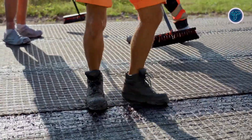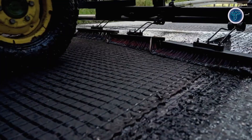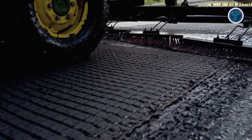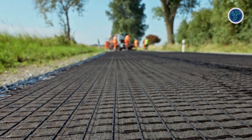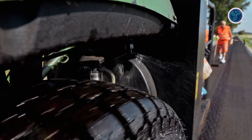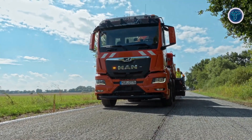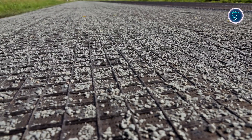Hatlet XP is versatile, effective for both asphalt and concrete rehabilitation projects, and its flexibility allows for easier, more efficient installation. Its durability is ideal for heavy-use areas such as highways, airport taxiways, and runways, extending the service life of critical infrastructure. By promoting strong interlock and bond between layers, Hatlet XP enhances performance and reliability, providing a cost-effective, long-term solution for modern road construction and pavement reinforcement.